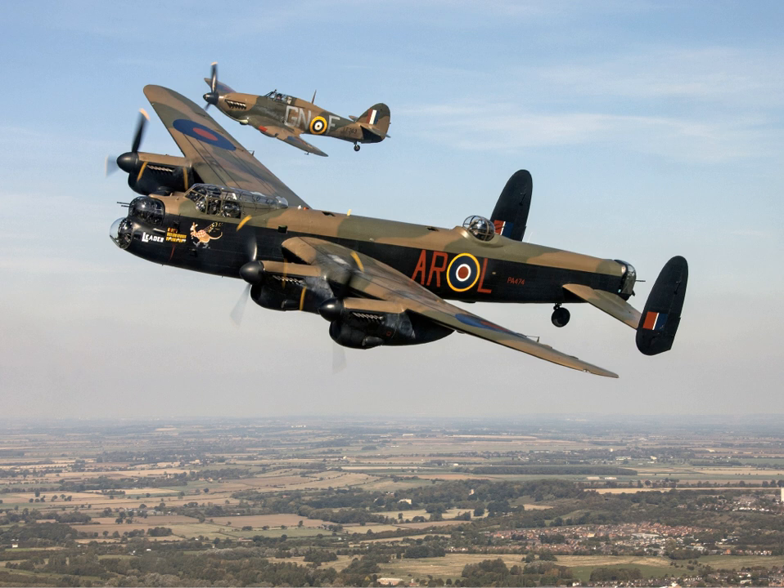Goulding and Garbutt have claimed that experienced Lancaster pilots were often able to out-manoeuvre Luftwaffe fighters. It possessed largely favourable flying characteristics, having been described by aviation authors Brian Goulding and M. Garbutt as being 'a near-perfect flying machine, fast for its size and very smooth, such a delightfully easy aeroplane to fly.' There are instances of Lancasters having been looped and barrel rolled, both intentionally and otherwise.